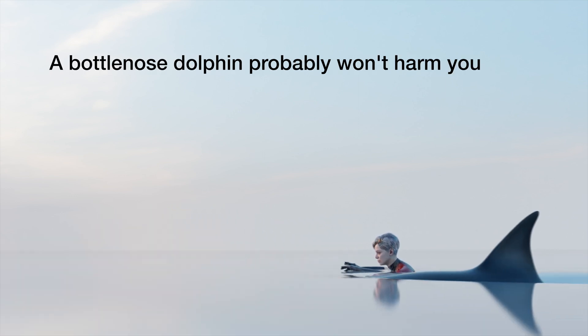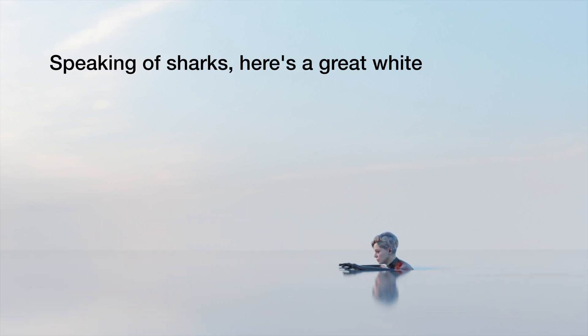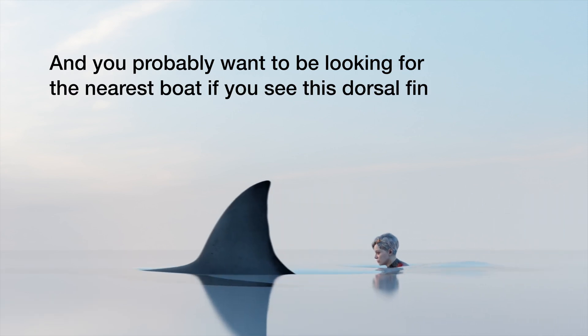A bottlenose dolphin probably won't harm you, so it could be good to know that it's not a shark. Speaking of sharks, here's a great white, and you probably want to be looking for the nearest boat if you see this dorsal fin.